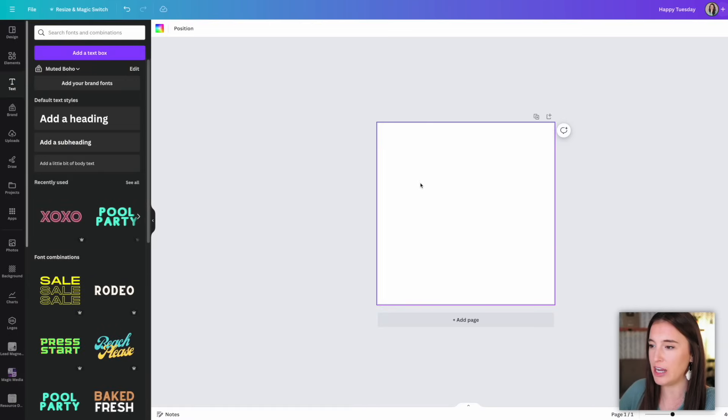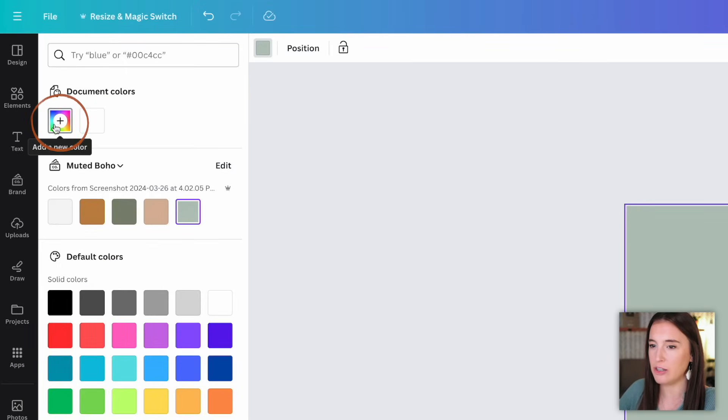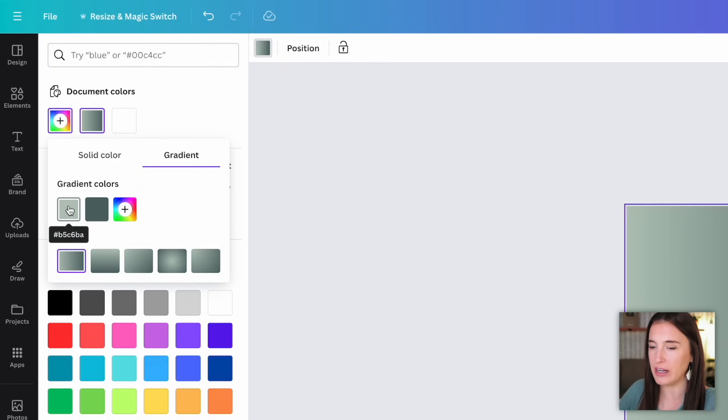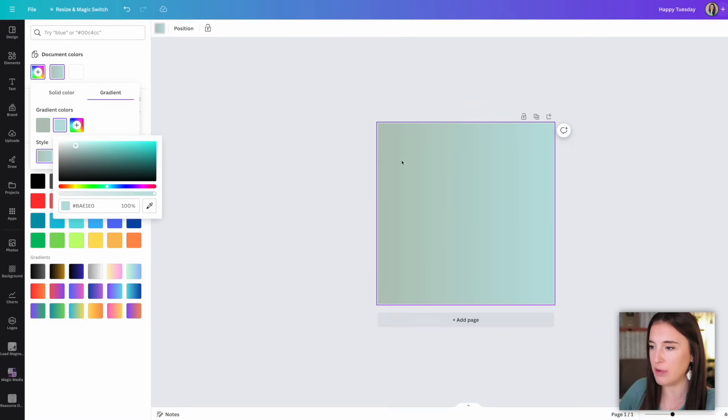Moving on to Canva hack number five: using gradients in several different forms. A gradient is when multiple colors slowly shift and dissolve from one into the next across a page or element. Let's start with a gradient as a background. Instead of a solid color, I can level it up by using a gradient — coming to the plus sign and switching from solid color to gradient. When I switch over, it takes my original green color and adds one extra color that I can click to change. I can see in my design how it slowly starts with the first color on the left and dissolves into the second color on the right.